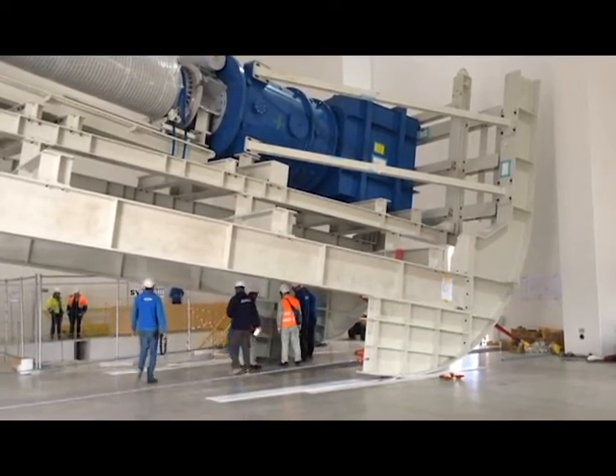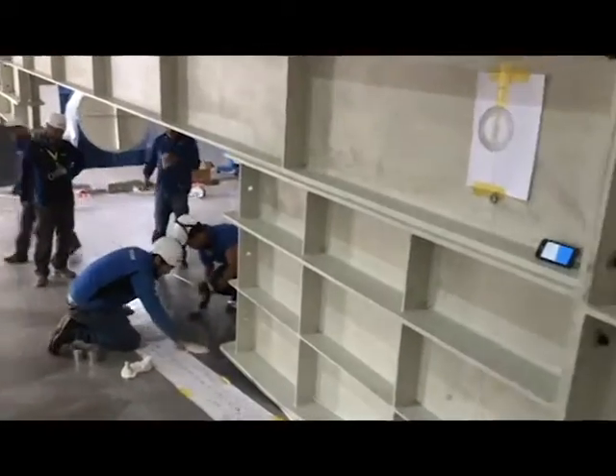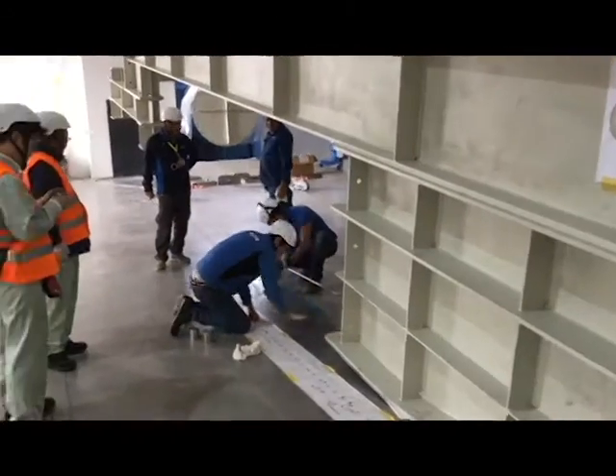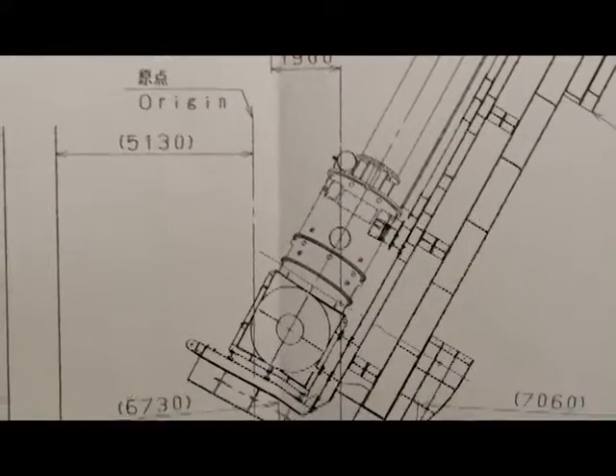An impressive structure of 16 meters was moved centimeter by centimeter by way of chaining and tie ropes, allowing the bushing to be connected to the Mitica insulating transformer.